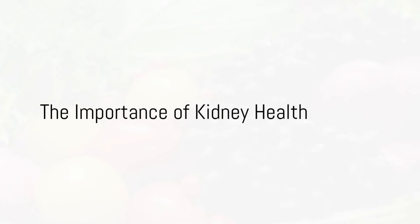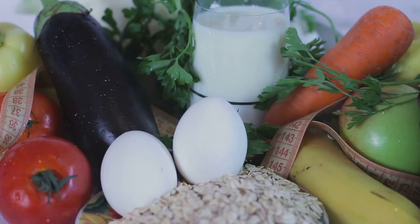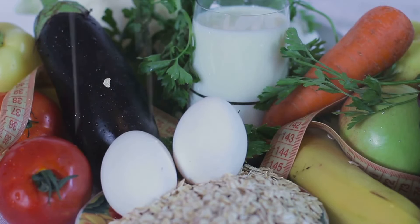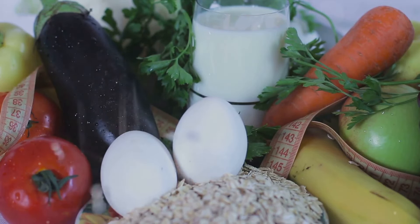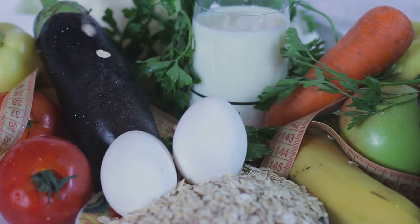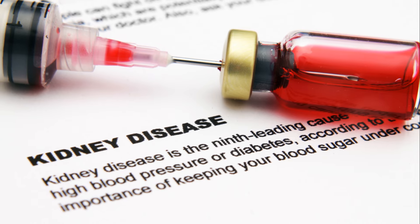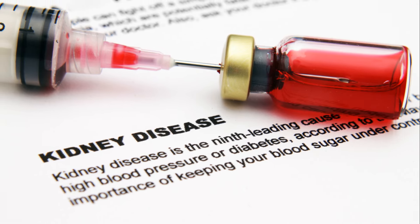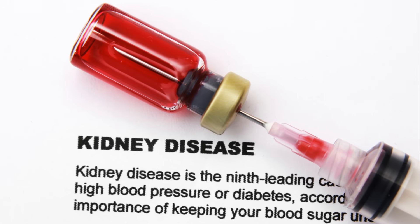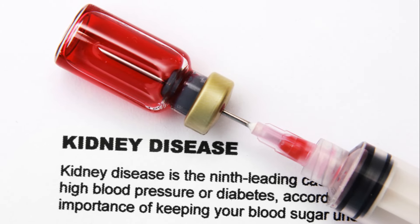Did you know your diet can significantly impact your kidney health? These small yet mighty organs play a critical role in our bodies — they filter waste, regulate blood pressure, maintain the body's fluid balance, and even produce hormones that help make red blood cells. But certain foods can cause harm to our kidneys over time, potentially leading to chronic kidney disease. Understanding what to avoid in our diet can help maintain kidney health.